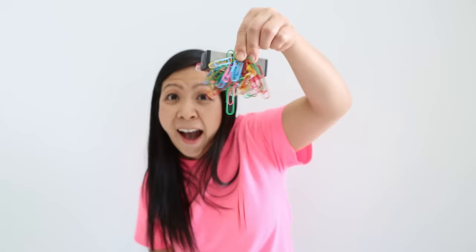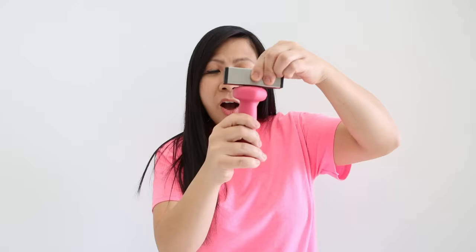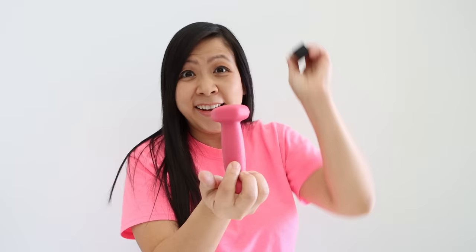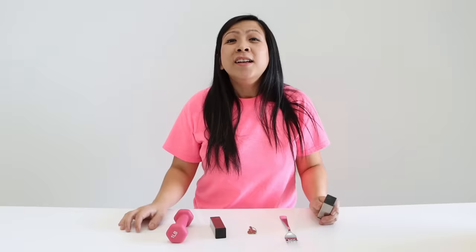What about some weight? My one pound weight — are they attracted to each other? You can't really tell, but there is a weak attraction. But what if we pull out the giant magnet and see? The dumbbell is magnetic! So, based on our fun experiment, we can see that magnets are only attracted to objects made out of metal, but not all metals.